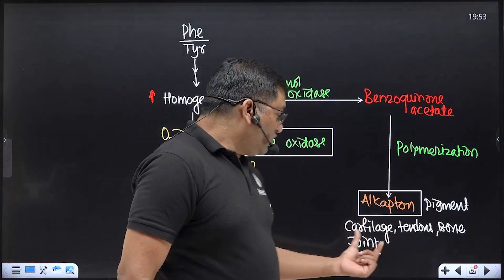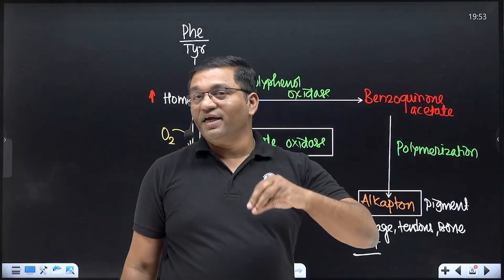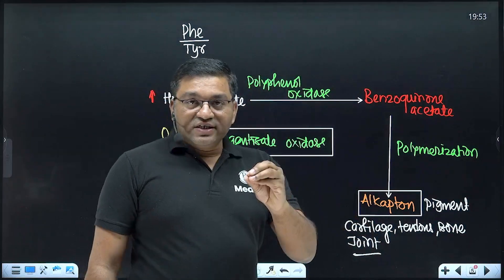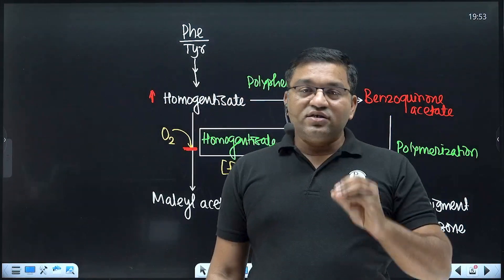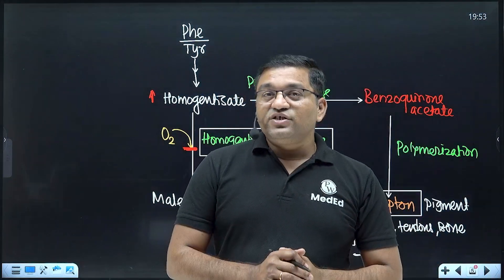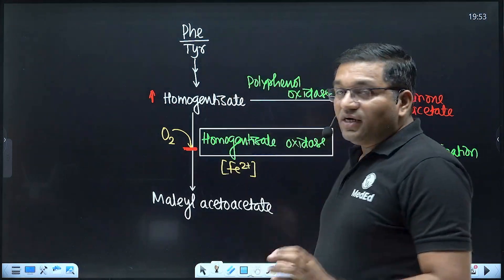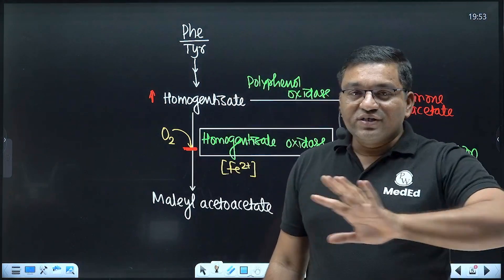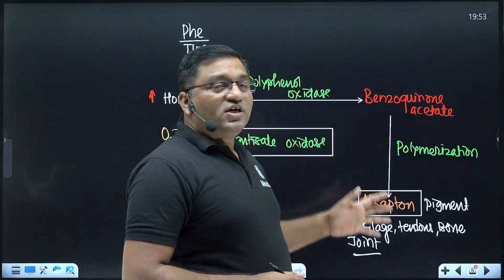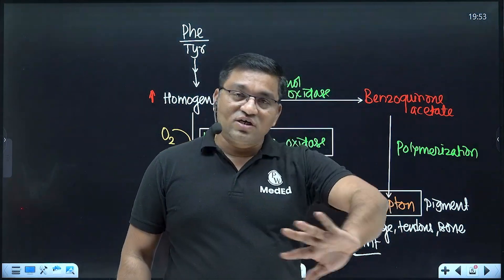Larger joints are also involved, causing arthritis after the age of 30 years. Alkaptonuria is usually asymptomatic and is an autosomal recessive condition with an incidence of one in 250,000. No treatment is needed in childhood, and it often goes unnoticed because the turning of urine to black color takes time.